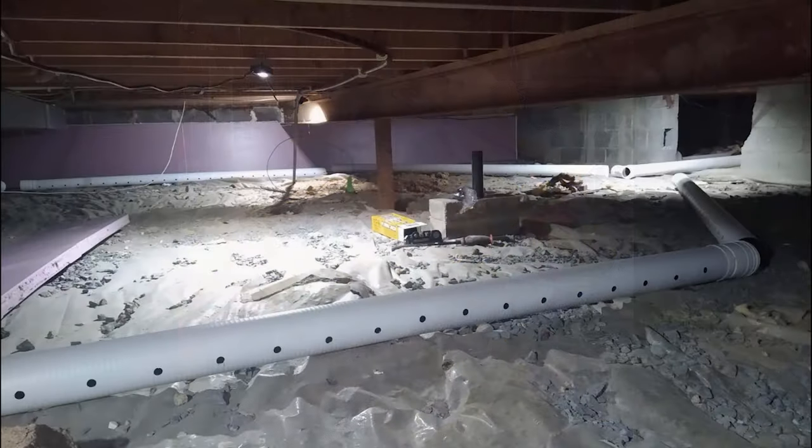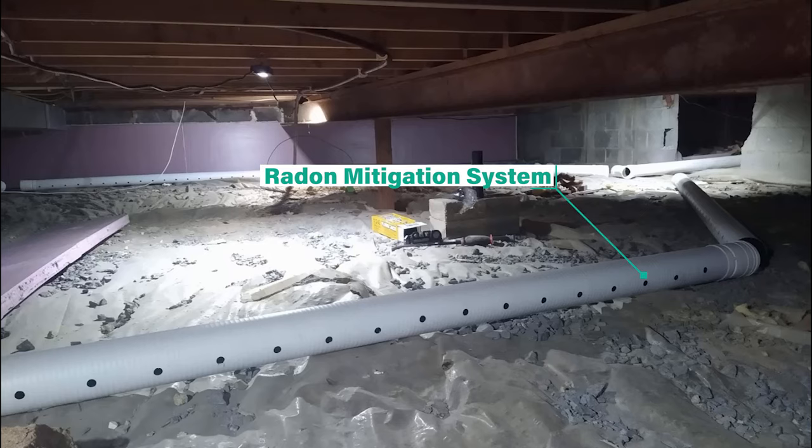Doing this project on my own took some time, but after about one and a half months working weekends on this, I was able to finish it and have a nice, clean, comfortable crawl space. Currently, the relative humidity is reading 39% in January, so I'm excited to see how this impacts the summer months.